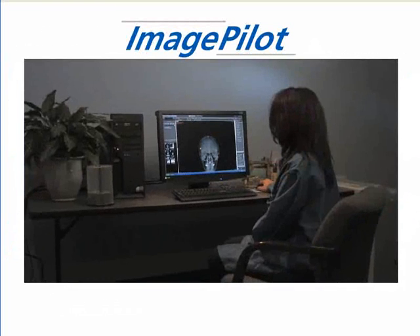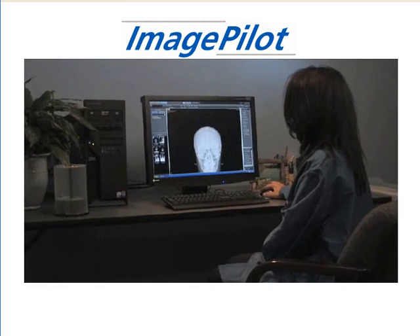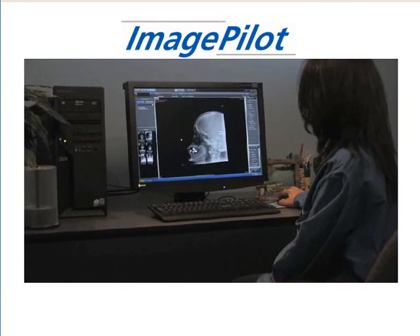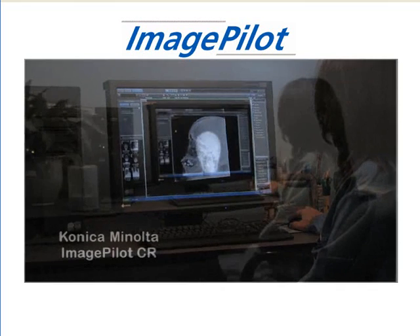ImagePilot, delivering an all-in-one solution, simplifying image acquisition with Autopilot image processing, and backed by Konica Minolta, the top-rated CR manufacturer, is the easiest way to convert your practice to digital.